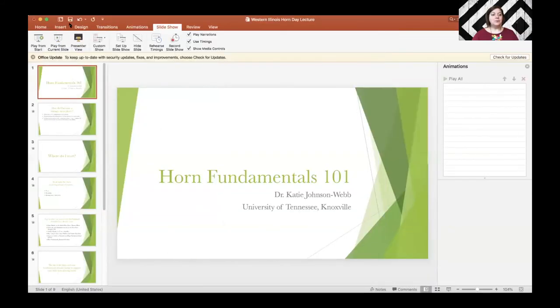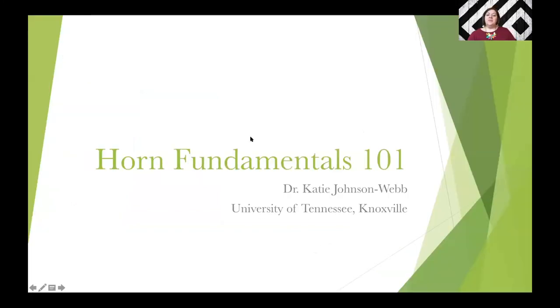So we're going to go through a few slides here. I'm going to share a screen with you so that you can see what I'm talking about and maybe even be able to take some notes. The title of this presentation is Horn Fundamentals 101. We're going to start at the very beginning because I know there are a lot of students who are just learning to develop their own fundamental routine. Fundamentals are such an important part of horn playing — something we focus on from beginner all the way to professional level.